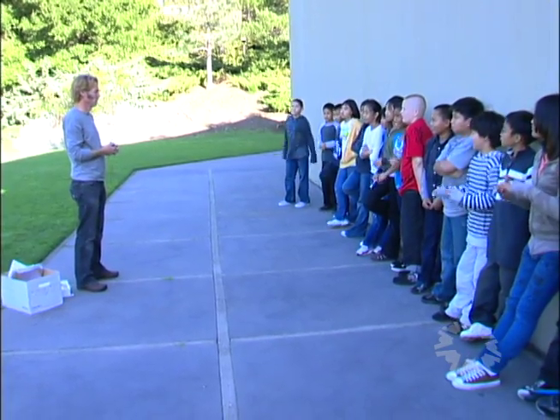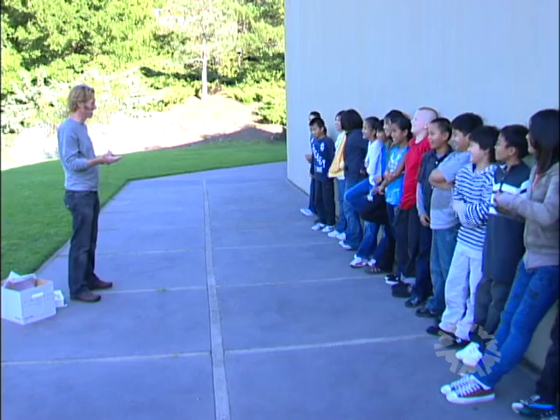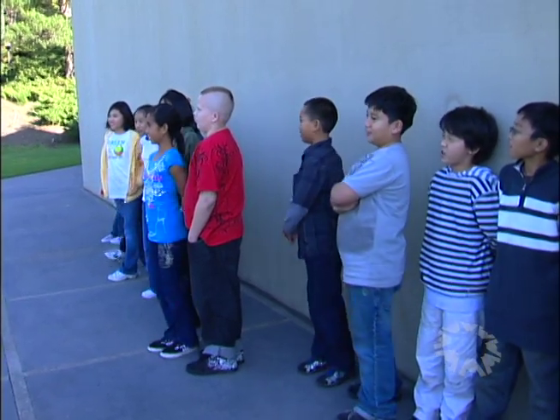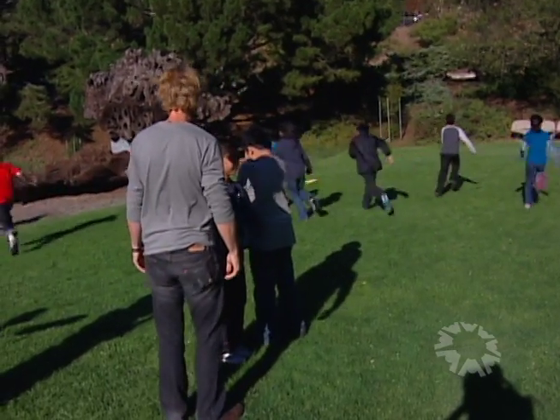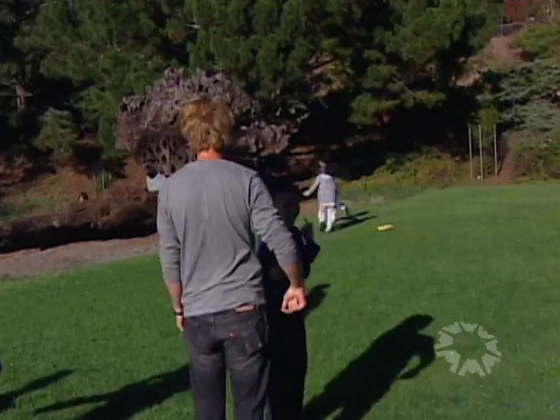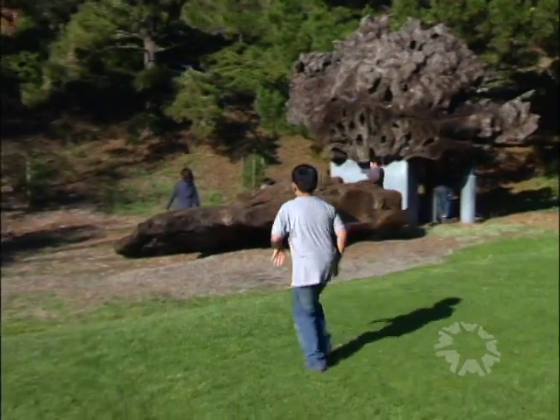In session one, the kids play a game similar to hide and seek to learn about some of the things predators and prey do to survive. The Predator is going to stand out here in the middle in one spot. They're going to close their eyes and count to 20. Everybody else in this area is going to find a place where they think the Predator won't see them, but you have to still be able to see the Predator.